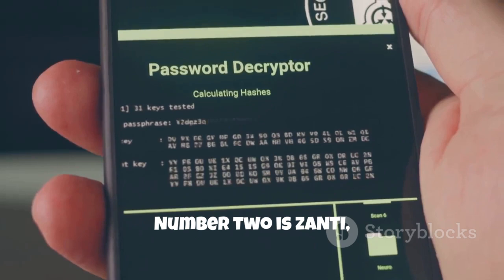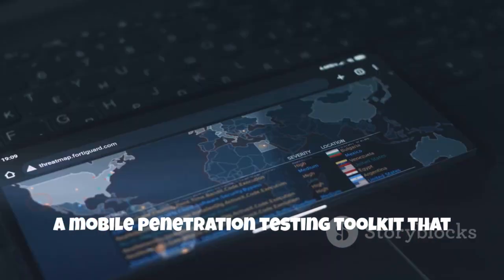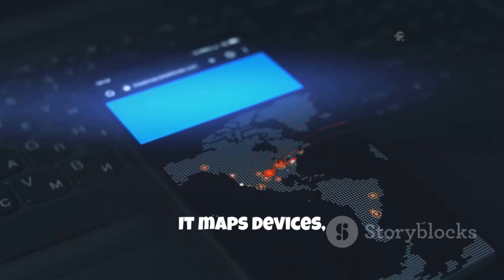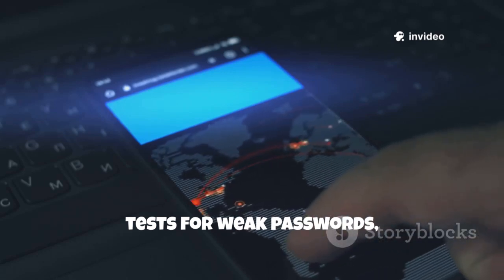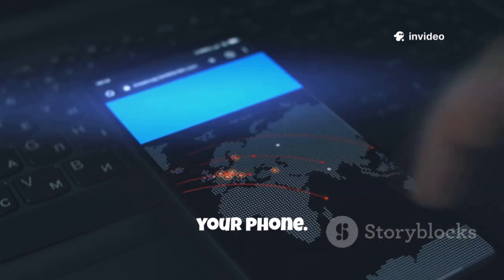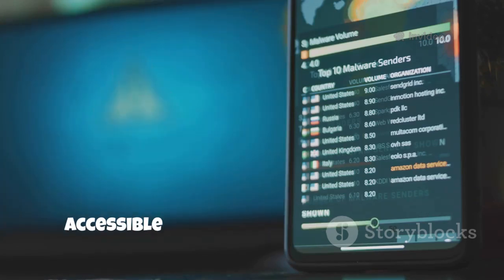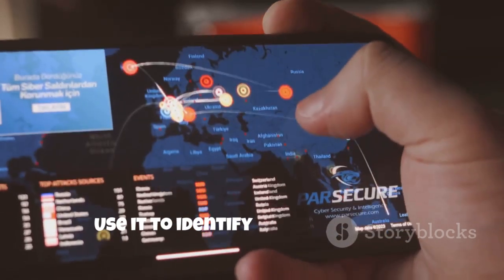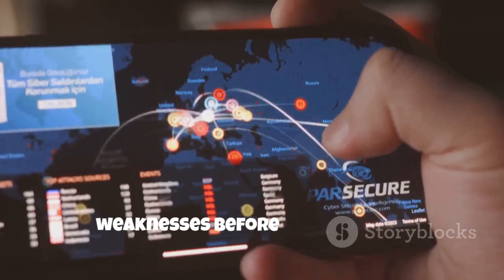Number two is Xanti, a mobile penetration testing toolkit that automates network scans and vulnerability checks. It maps devices, tests for weak passwords and simulates real-world attacks, all from your phone. Xanti's clean interface makes it accessible for both beginners and pros. Use it to identify and fix network weaknesses before attackers do.